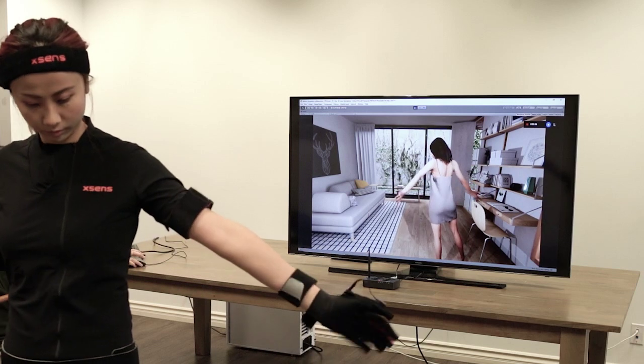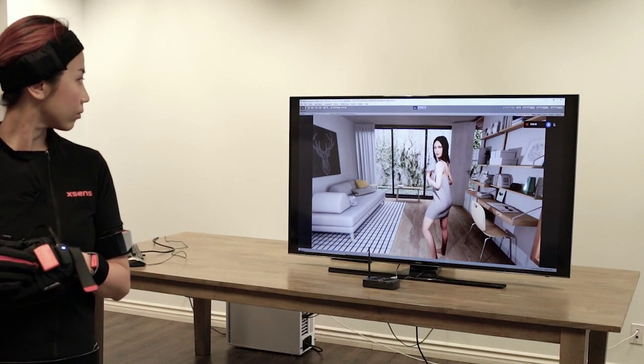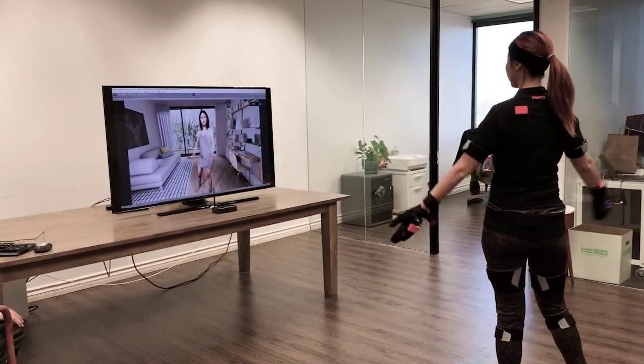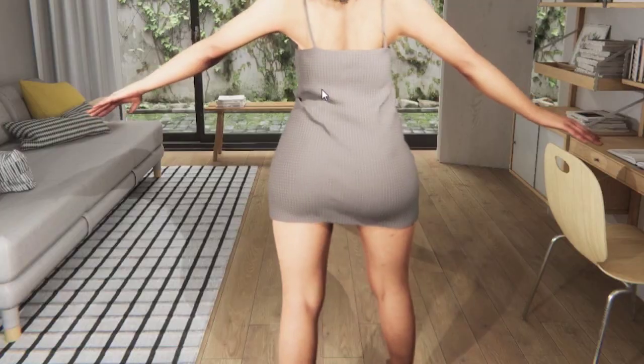Here's another thing you can do with our virtual fitting room. What if you wanted to know which clothing size is ideal for you? We can even instantly change your body shape and simulate how you would look like if you put on more weight and, say, if you wanted to look like a fashion model.